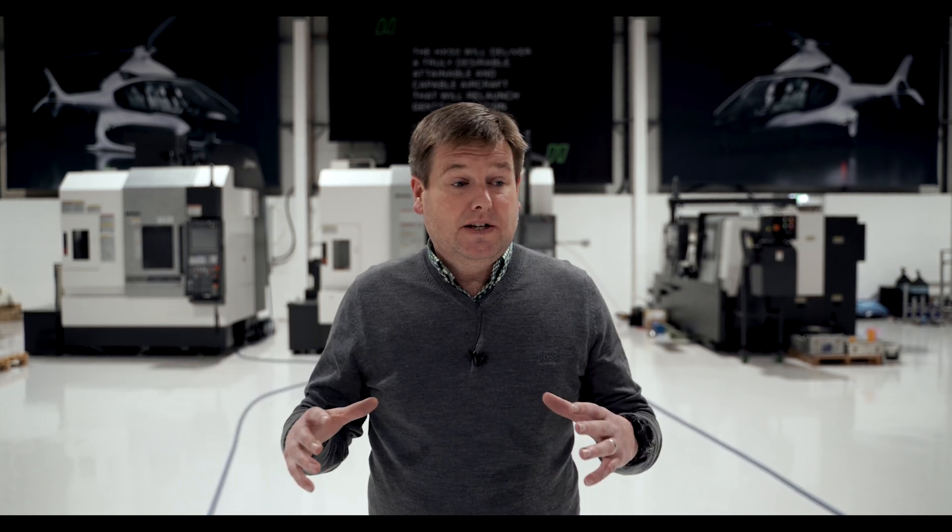People often ask me: how on earth do you make a high-performance, high-quality aircraft at a price point that's not that different to a supercar? The truth is that it's really never been easier to do that. But fundamentally, the thing you've got to do is make stuff yourself. Traditionally, aircraft manufacturers have subcontracted a lot of the high-value components out to the aerospace supply chain, and the costs get ratcheted up and up. Here, we use a very traditional model of what we call vertical integration.